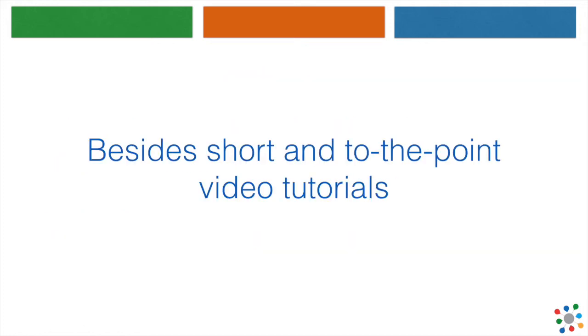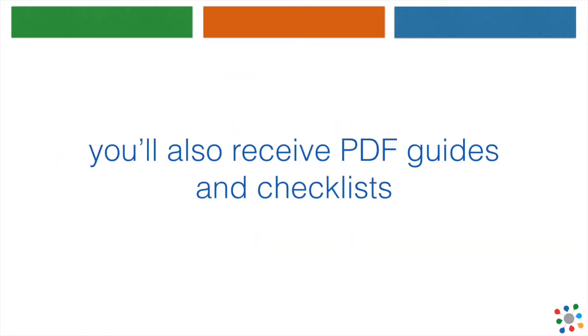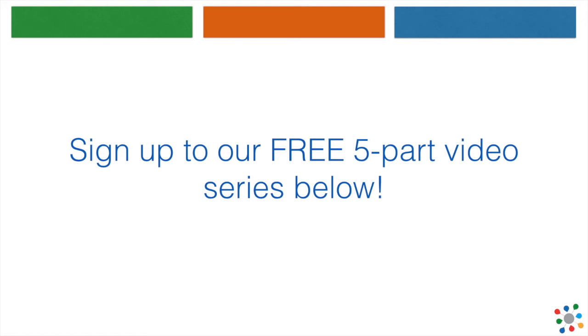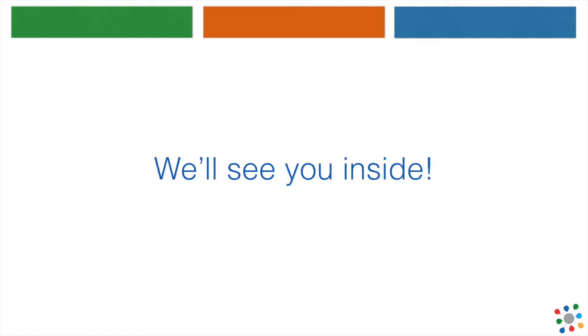Besides short and to-the-point video tutorials, you'll also receive PDF guides and checklists that will help you with building and managing your PBN. Sign up to our free 5-part video series below — we'll see you inside!